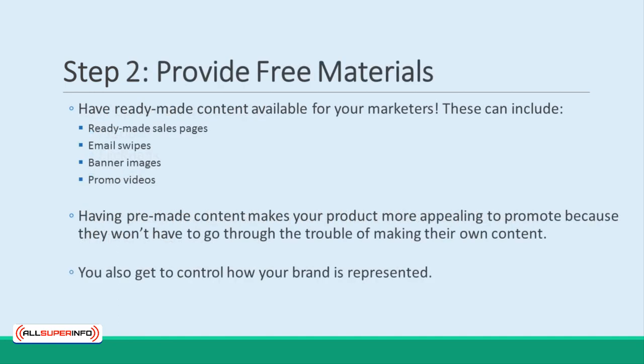Step 2: Provide free materials. This might mean that you give away ready-made sales pages, or it might mean that you provide email swipes, or both. Either way, if you create some ready-made materials for your affiliates, then you save them work, and thereby make your product all the more appealing to promote. This also means you'll gain more control over the way that your affiliates are representing your brand, and hopefully help them to make even more sales. That's what we call a win-win.